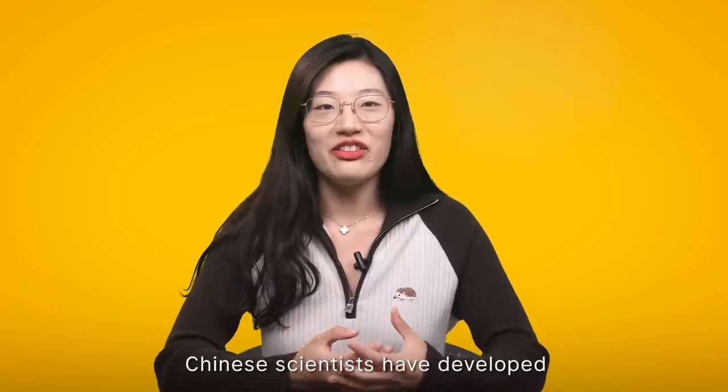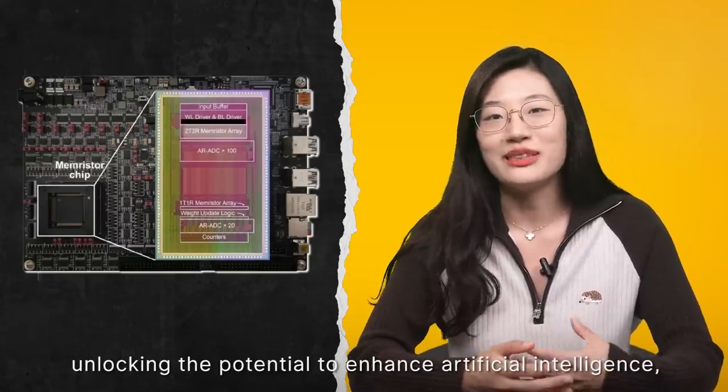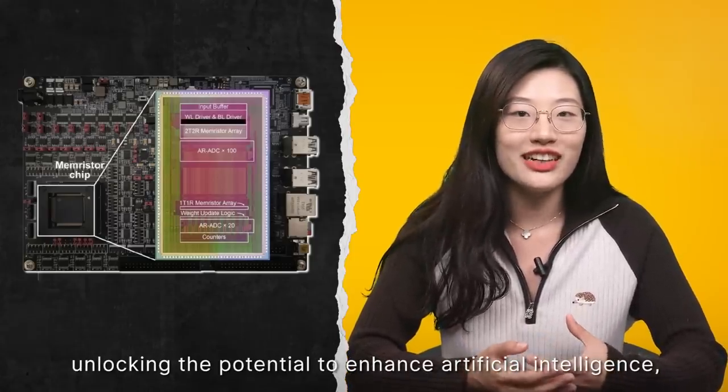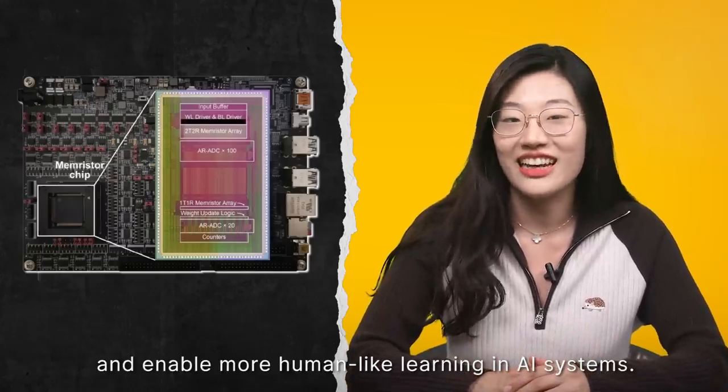Chinese scientists have developed the world's first fully integrated memristor chip, unlocking the potential to enhance artificial intelligence, self-driving cars, and enable more human-like learning in AI systems.